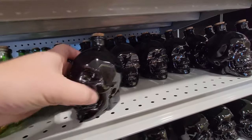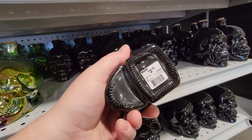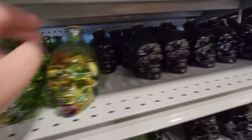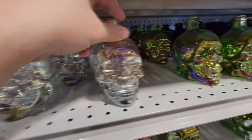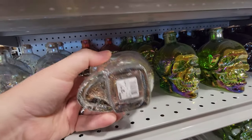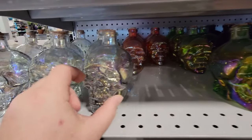Look at this — this is a black skull. What in the world? Do you put like a drink in here or something? There's a cork. So there's a black one, and here's like a silvery gold one, and here's the crystal skull, like from Indiana Jones. That is actually pretty cool. I could put cherry coke in there.